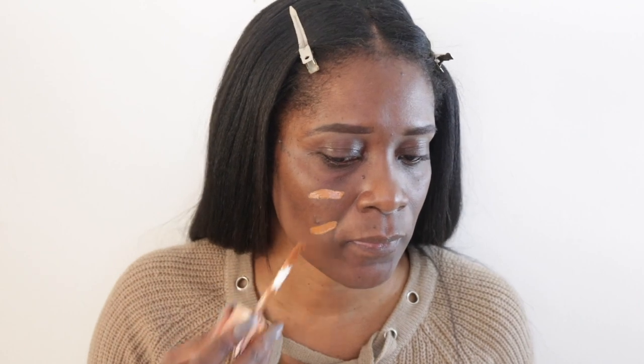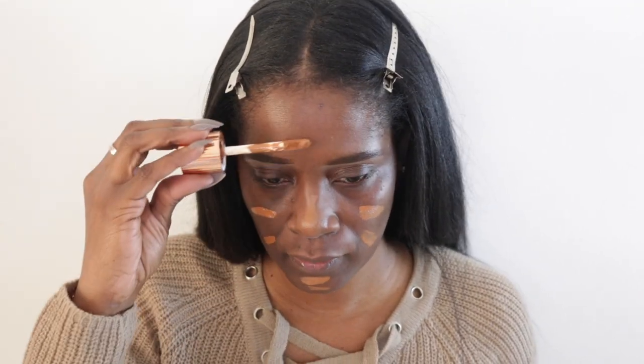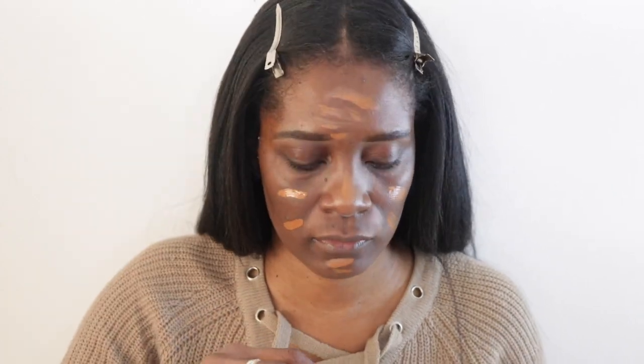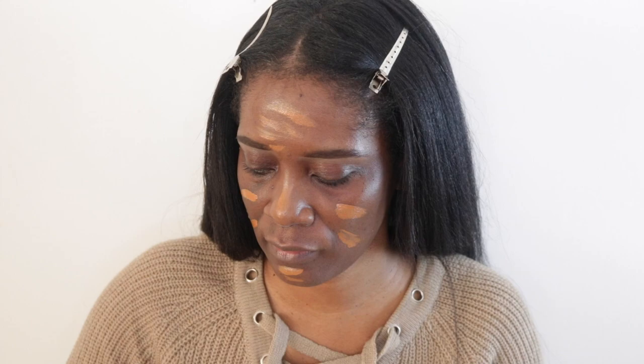I'm going to start out with my Charlotte Tilbury Flawless Filter in shade 7. This is one of my favorite products from her. I just apply it in the center and put a little bit there just to have that little glow underneath my foundation, then I go in with my fingers and blend it out.